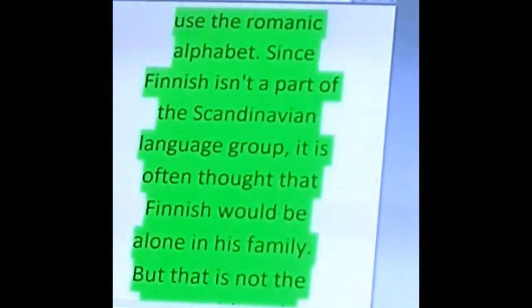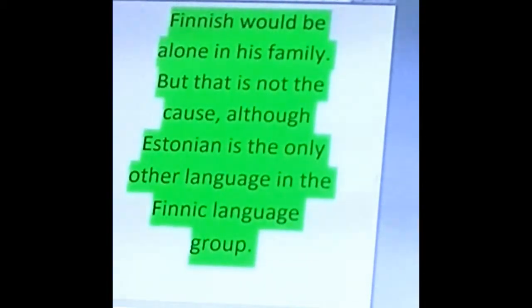Since Finnish is a part of this Finnic language group, like we said before, it is often thought that Finnish would be alone in its family. But that is not the case, although Estonian is the only other language in the Finnish language group.